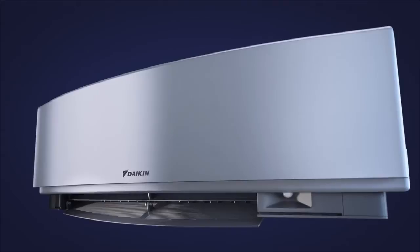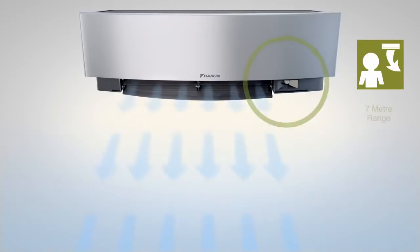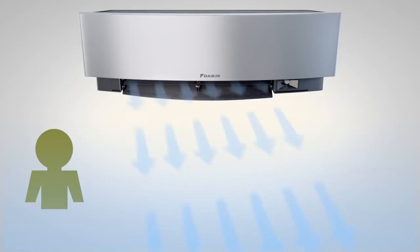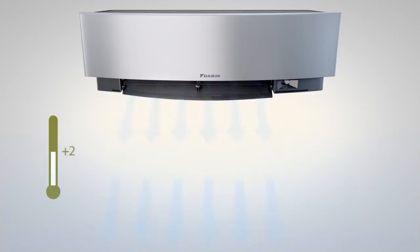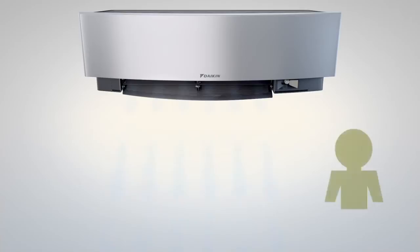A key innovation is Imura's intelligent eye, which uses sensors to detect human activity and direct the airflow away from people in a room to avoid cold drafts. If the sensor does not detect activity for 20 minutes, it will switch to economy mode. This changes the set point by 2 degrees centigrade — up if cooling, down if heating — to save energy, and returns to the original set temperature when the sensor detects someone re-entering the room.